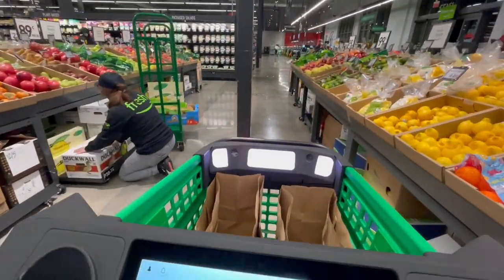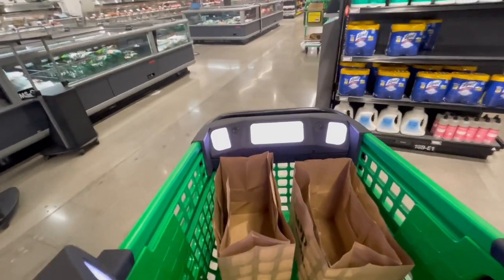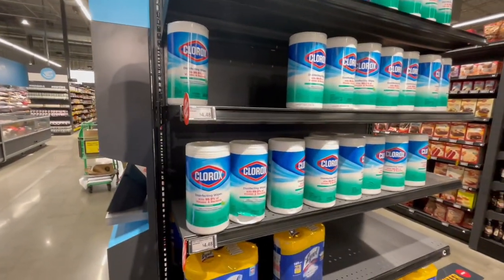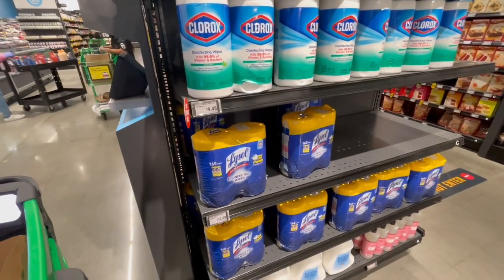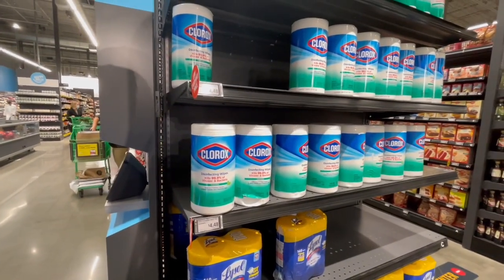Aisles are one way here. They definitely disinfect these carts every single time you use them. And look, they have giant Clorox wipes — these are really hard to find. $12.99 for Lysol wipes, but we have these at home so I don't have to worry about getting more.